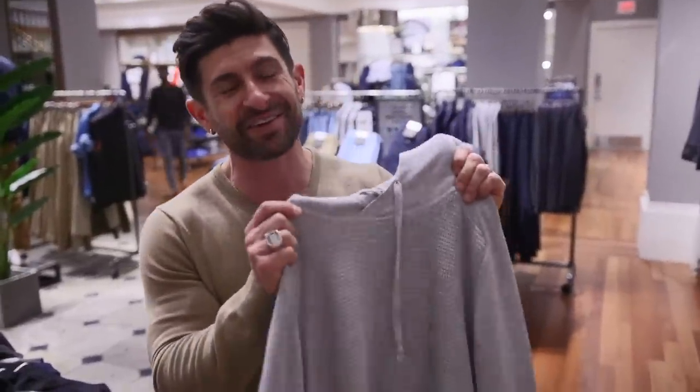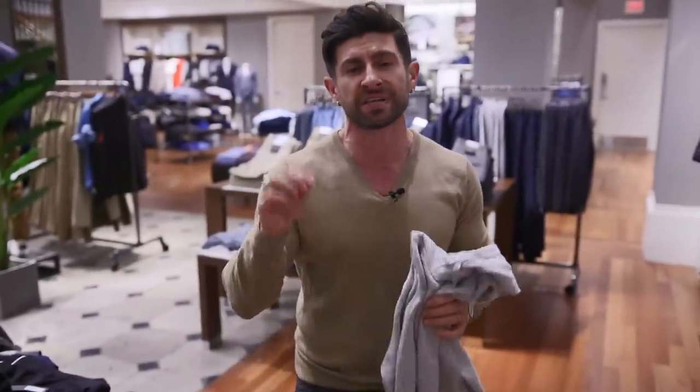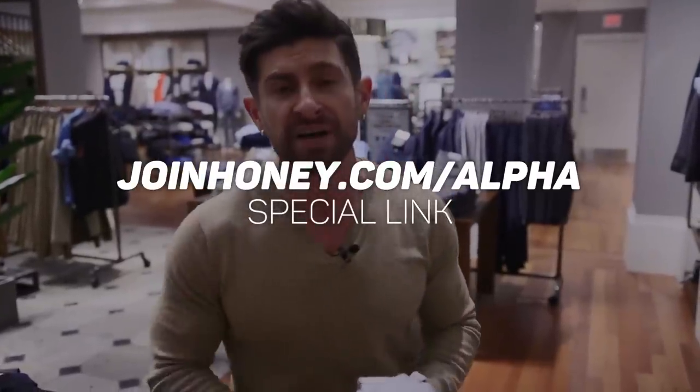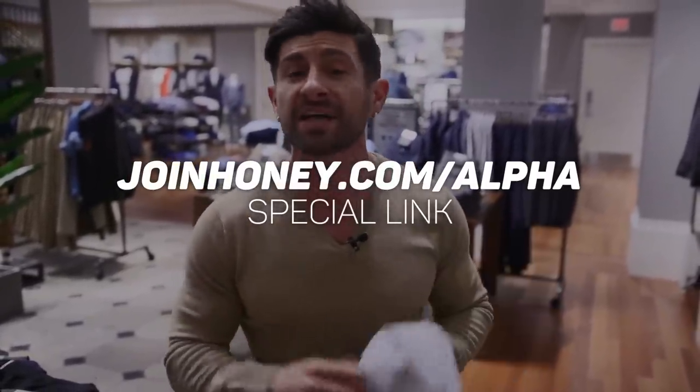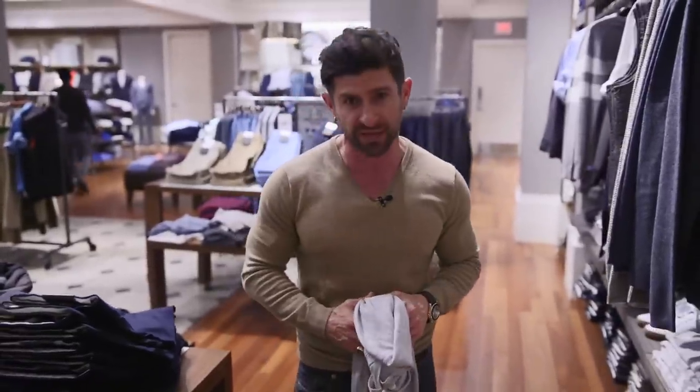Look at this hoodie — I think you guys are going to absolutely love it. And if you do, I'm going to link all of the clothes and items down below. But before you hit those links, make sure you hit our special link, joinhoney.com/alpha, to install Honey onto your desktop browser. It's available for Chrome, Safari, and Firefox, and it's going to make sure you save the most amount of cash on everything you buy online.